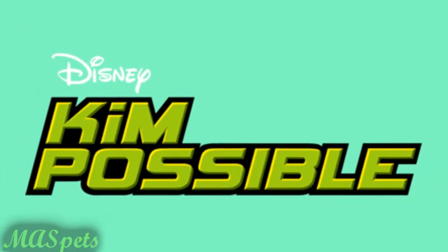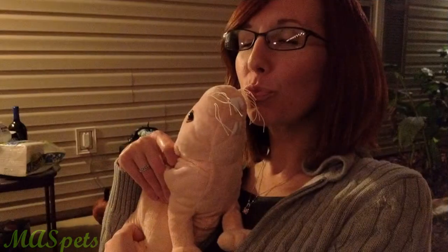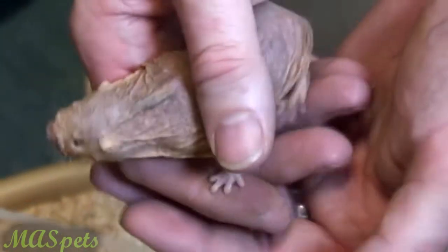You've seen one on Disney Channel's Kim Possible. Therefore, you know that the naked mole rat has an irresistible appeal? Well, maybe not. Yet despite this, these hairless African rodents seem to captivate.